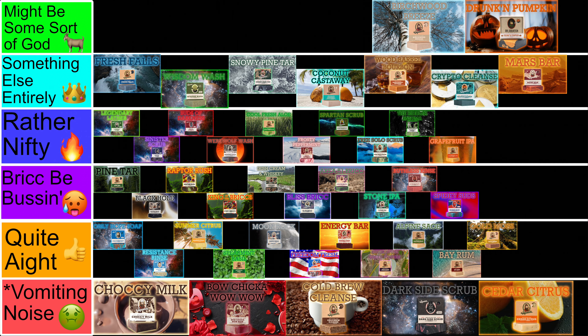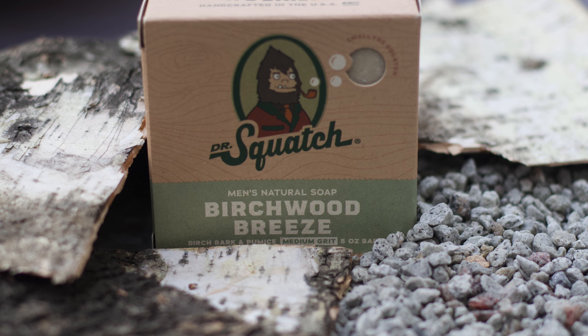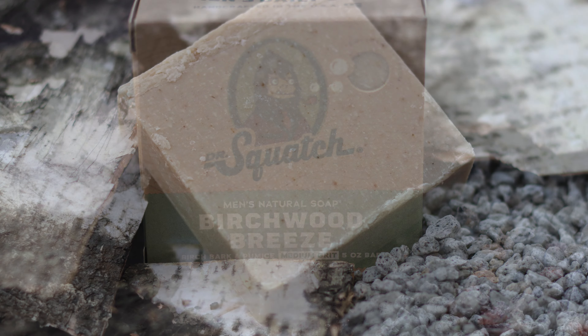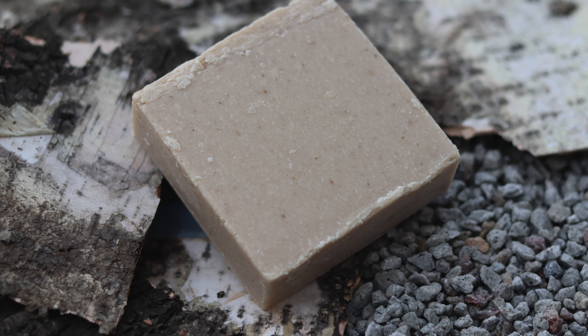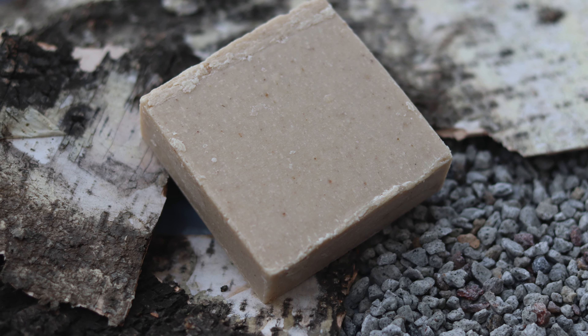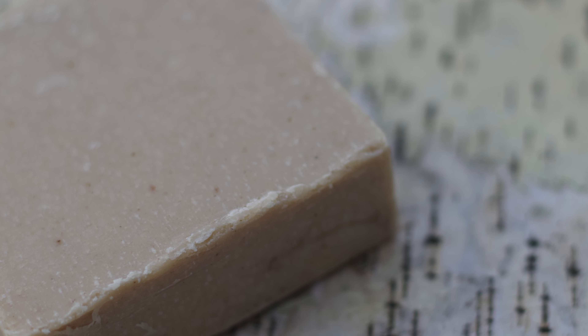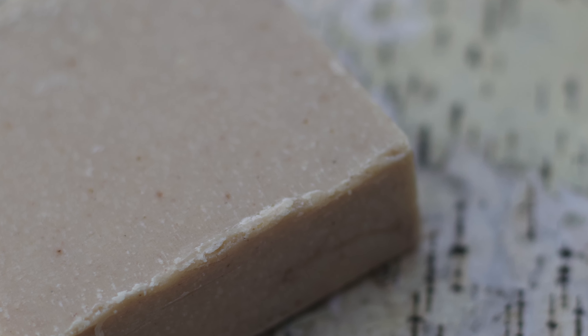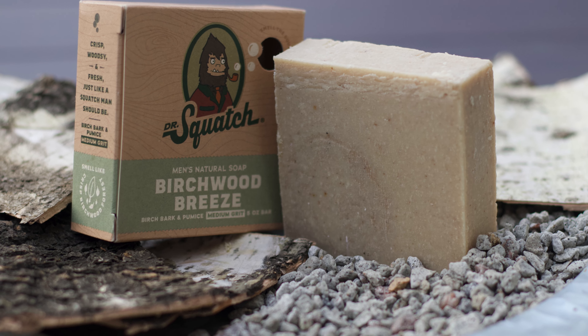At 4 is the Birchwood Breeze, a personal favorite of mine. I just love everything about this bar. It's kind of a similar scent to the Wood Barrel Bourbon and Drunken Pumpkin, in that it's more of a cologne smell that really embodies fall. However, its main notes are vanilla and birch, making for a very sweet smell, but with some breeziness and woodsiness to make it a unique scent. It's also a solid medium-pumice-based grit with some birch bark for a deeper clean, and it's also got a nice creamy lather. Just an all-around nifty bar.